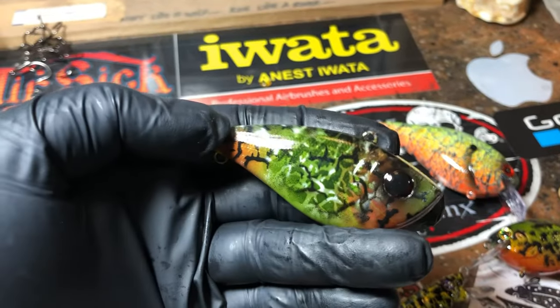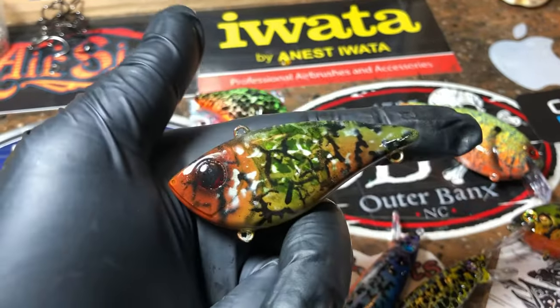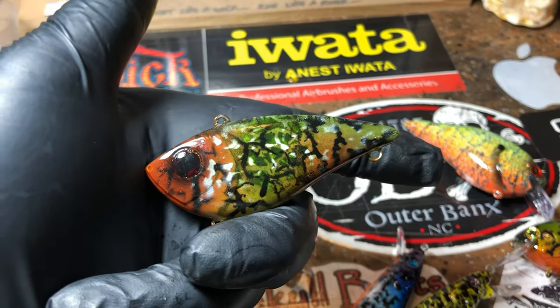We've got a camouflage lipless — one of my signature patterns. Love doing these camos; also a very effective pattern in the water.